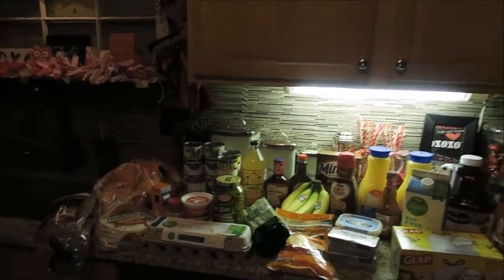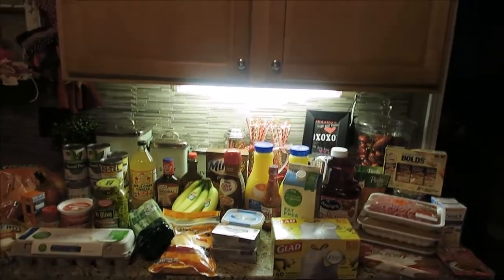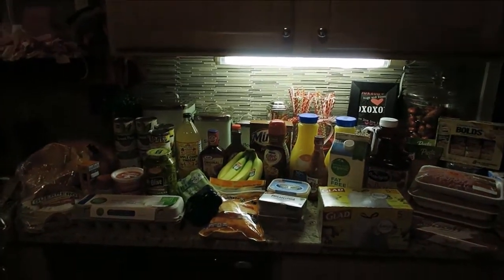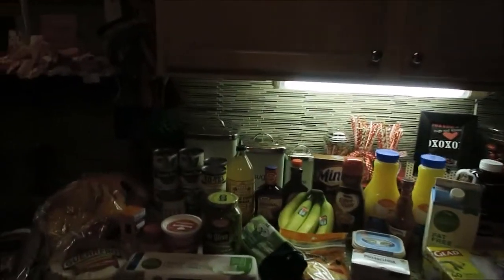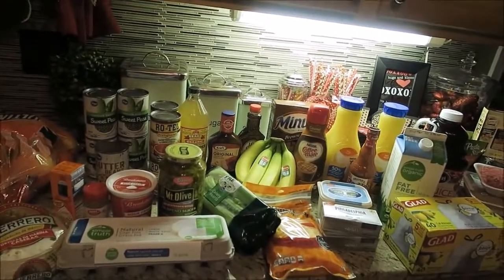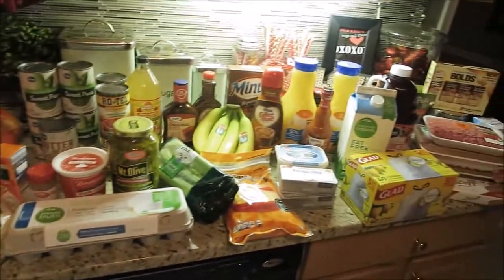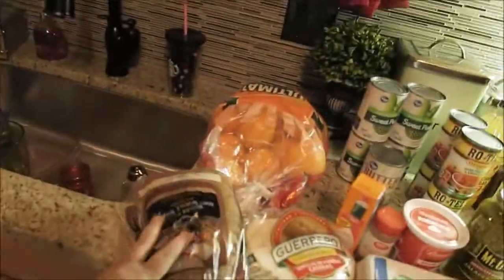Happy Saturday everybody and welcome back to another little grocery haul. Today it's just going to be another small haul, just little things that we needed throughout the house, nothing major. But it does look like a lot of major stuff, doesn't it? But anyway, let's go ahead and get started.